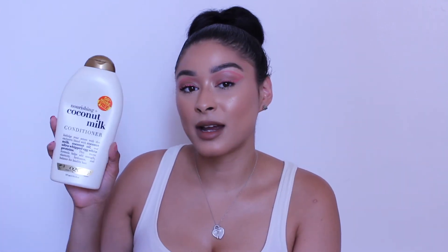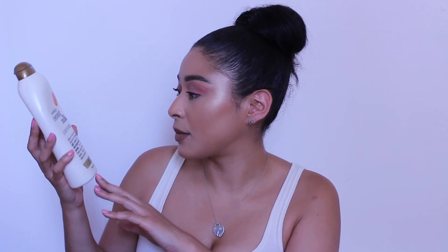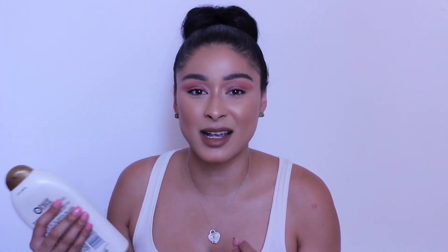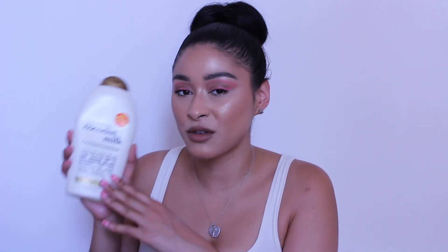I have another item from the drugstore — OGX Beauty Pure and Simple Nourishing Coconut Milk Conditioner. I was surprised by this because I didn't buy it for any particular reason — I just needed a conditioner at CVS. But it is so good. I place it on my hair and my hair just melts like butter; it's so easy to detangle. The smell of coconut is amazing — I feel like I'm in a tropical setting. I would tell you if you're looking for an inexpensive conditioner, definitely try OGX.